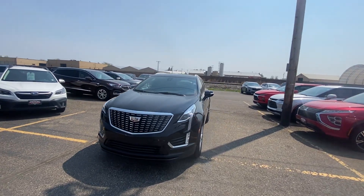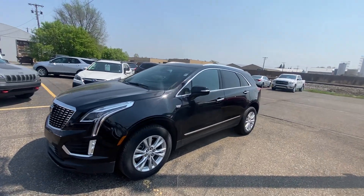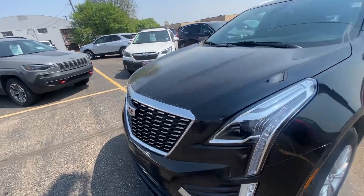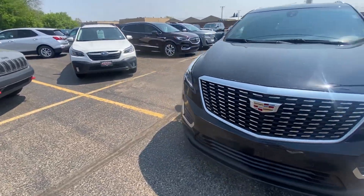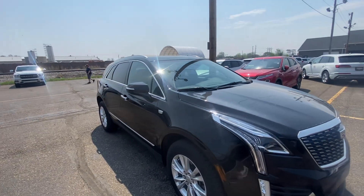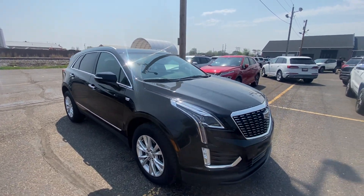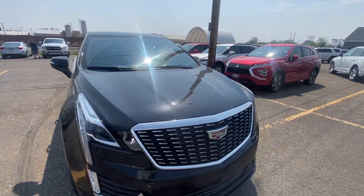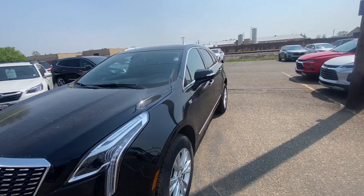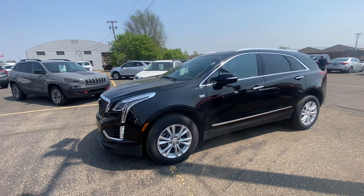Hello, Nate here from Veracity Motors at 1701 East Main Avenue in Bismarck. I've got for you our 2023 Cadillac XT5 Luxury. We're going to start off on the exterior of this vehicle, go over everything it has to offer on the outside, and then we'll move along to the interior and go over all those features as well. This is a 2023 with only 8,000 miles — super low miles and in fantastic condition.